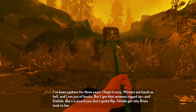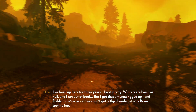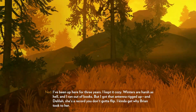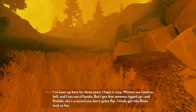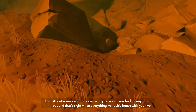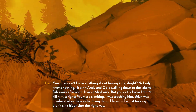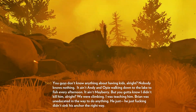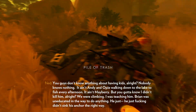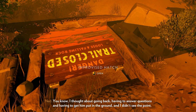Those colors are spooky but I bet they're for bears. That does not look like it's gonna fit, Henry. Hey, you better find this before it burns up. We've been causing each other a lot of headaches. I gotta go — stay out of sight. You can't blame me for keeping an eye on you, not after bumping into you back in May down by the cave. I've been up here for three years, I kept it cozy. Winters are harsh as hell and I ran out of books but I got that antenna rigged up. I kind of get why Brian took to her.